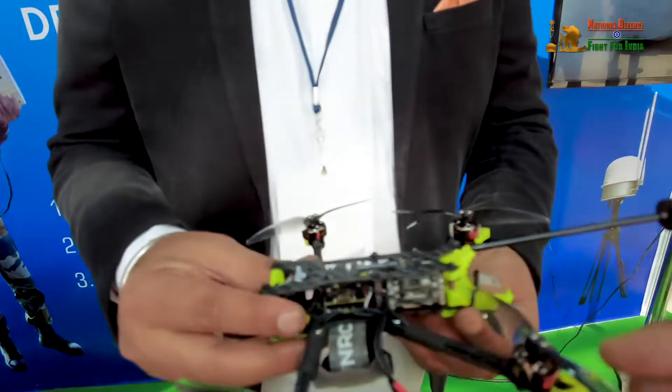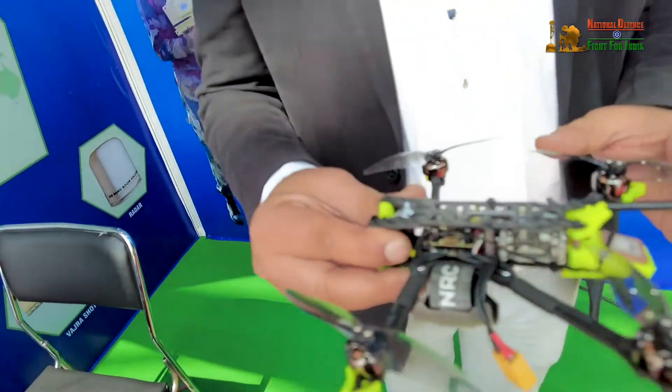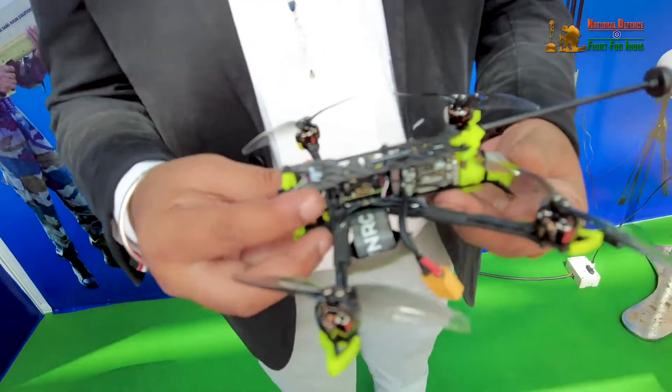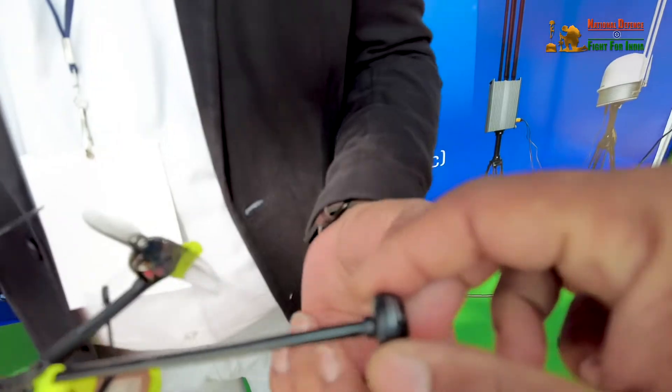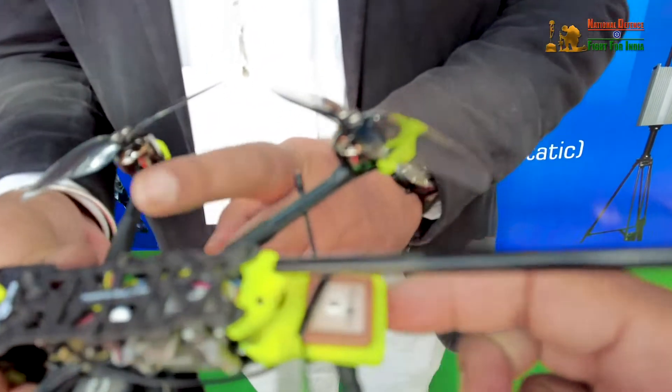The blades are carbon fiber to keep the weight very low. The entire drone weighs no more than 80 to 90 grams. It has one camera, one thermal sensor, four rotors, and a central processing unit — the brain — that governs autonomous flight.